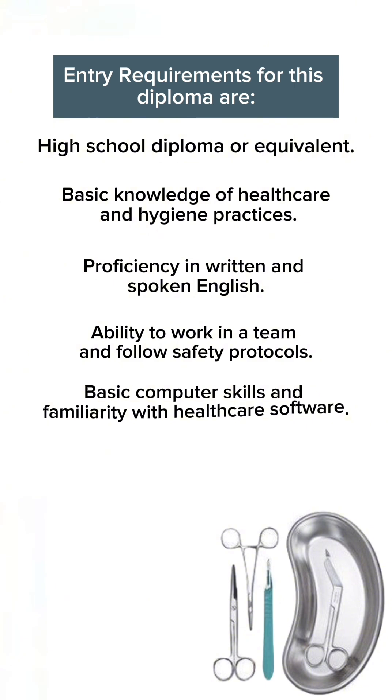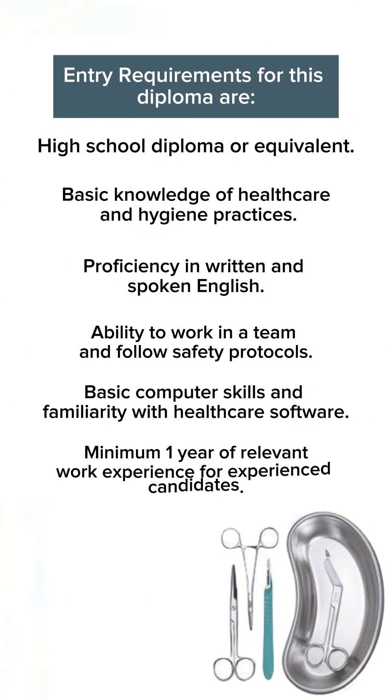Additional requirements include basic computer skills with healthcare software, ability to work in a team and follow safety protocols, and a minimum of one year of relevant work experience for experienced candidates.